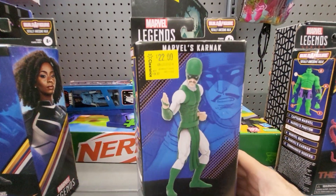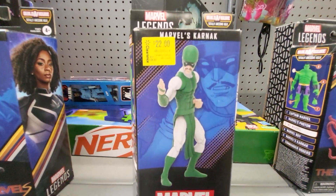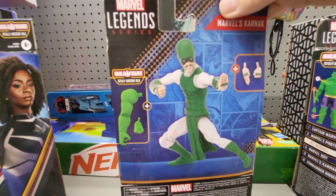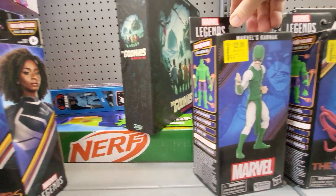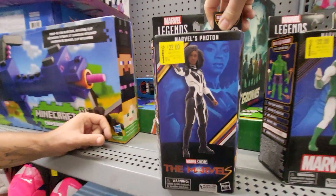And we have Marvel's Karnak, Totally Awesome Hulk. Build a Figure — no, they don't turn into it, you build it into Hulk. Yeah, not all of them, just some of them. Okay.